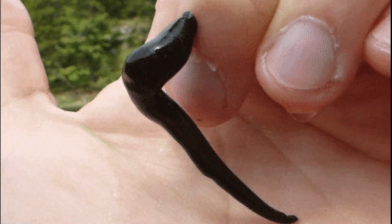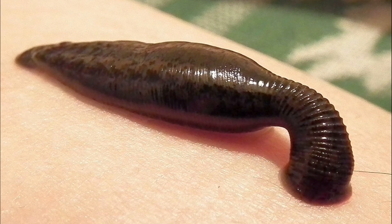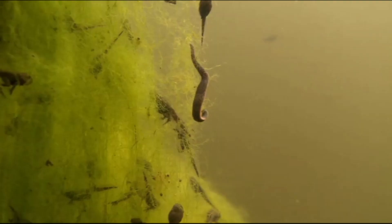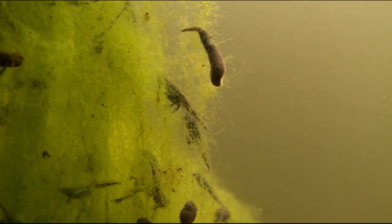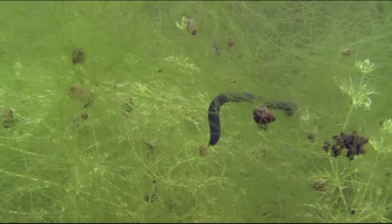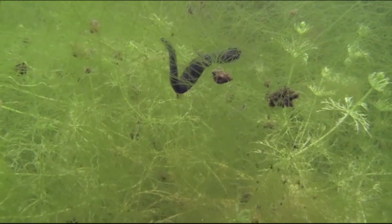When you hear the word leech, your mind probably thinks of a creepy, blood-sucking parasite. And while that may be true a lot of the time, leeches are an incredibly diverse group of worms, and not all of them are blood-sucking parasites. Leeches, scientifically known as Hirudinea, are segmented worms, part of a larger group called annelids, which also includes earthworms. There are over 700 known species, and they thrive in freshwater, marine, and terrestrial environments across the globe. While a significant amount of leech biodiversity is made up of parasitic leeches, there are also many predatory leeches that hunt and consume small invertebrates.